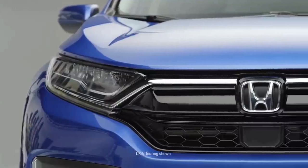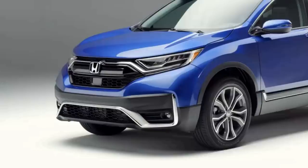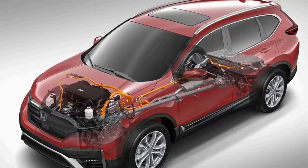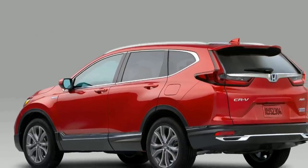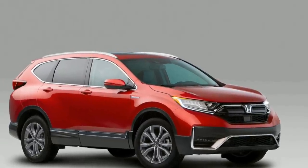The Honda CR-V is one of the brand's top-selling products and one of the best compact SUVs on the market. It's refined, practical, and well-designed, and offers one of the largest cargo spaces in its segment. The CR-V also offers two fuel-efficient powertrains, including a hybrid, to go head-to-head with the Toyota RAV4. All CR-Vs come well-equipped with the comforts and technology features you need. If you're shopping for a small crossover SUV, the CR-V should be on your shortlist for both commuter and small family use.